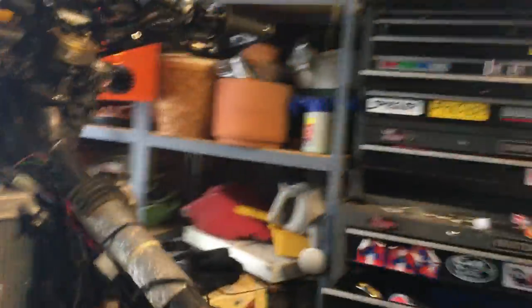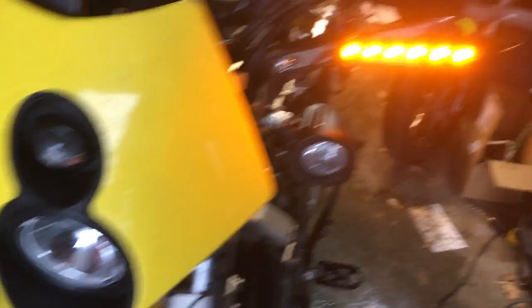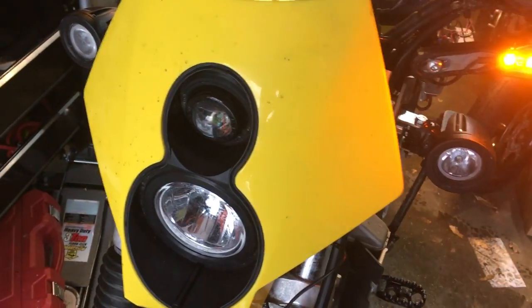Coming around to the front signals. We're going to do some headlight upgrades when the parts come from ADV Monster.